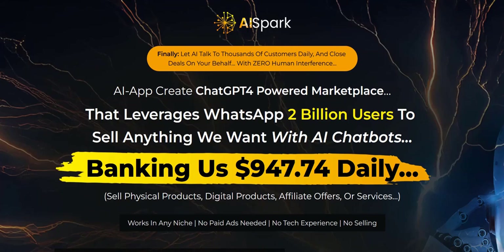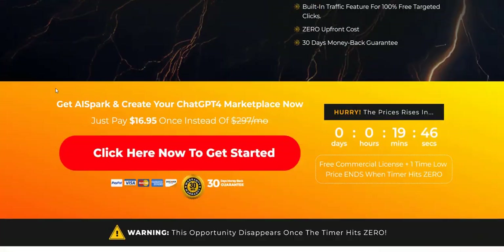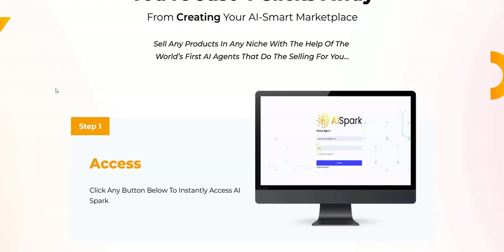So AI Spark is another software launch on Warrior Plus. It's in the long line of launches based around ChatGPT AI style software. There's lots of hype and buzz around this subject area nowadays with AI.